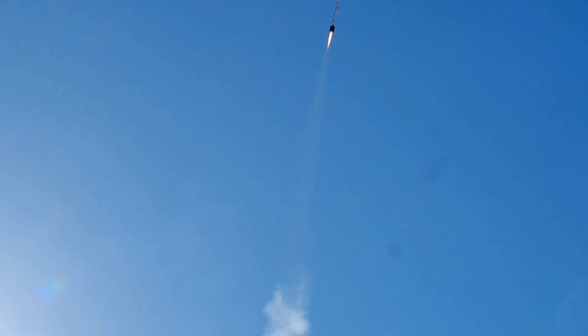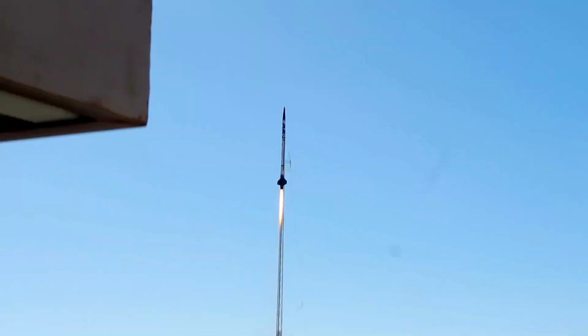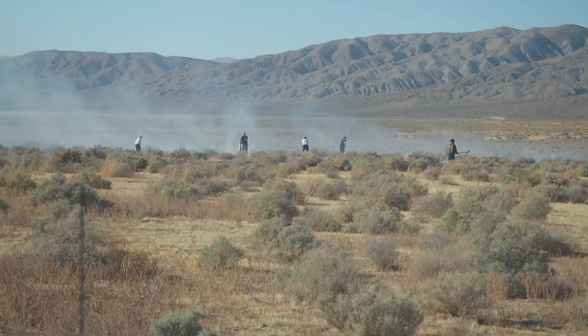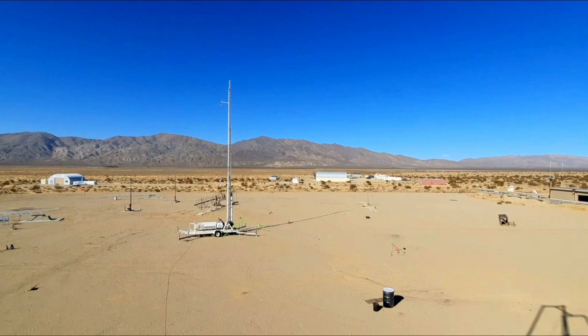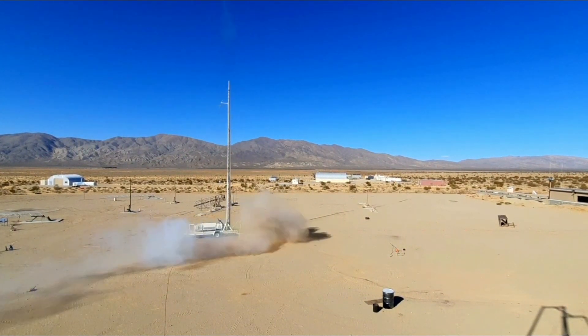Why is our rocket puffing? And why does it seem like it's taking so long to get off the rail? And did we actually start a bushfire in California? I'm Josiah and I'm the Chief Engineer at Astra, and today we're going to do an in-depth analysis of our most recent launch of Phoenix, which took place a few months ago in America.